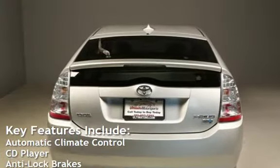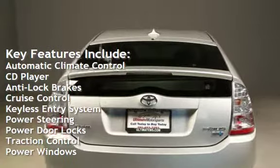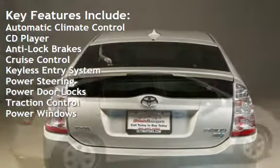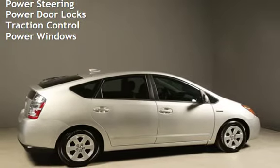Key features include automatic climate control, CD player, anti-lock brakes, cruise control, keyless entry, power steering, power door locks, traction control, and power windows.